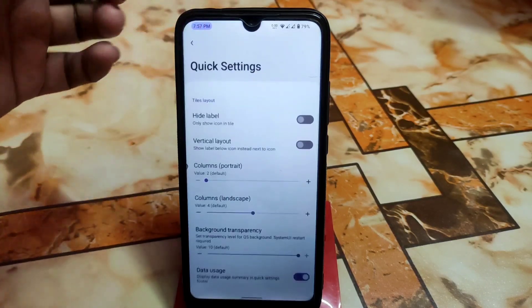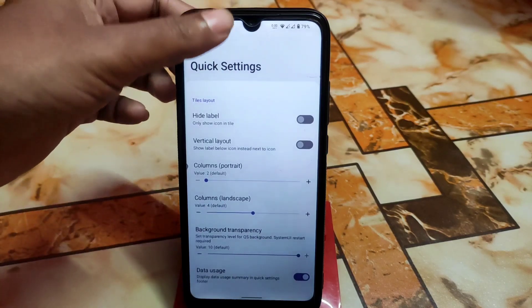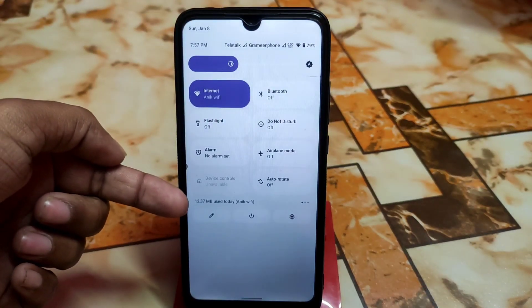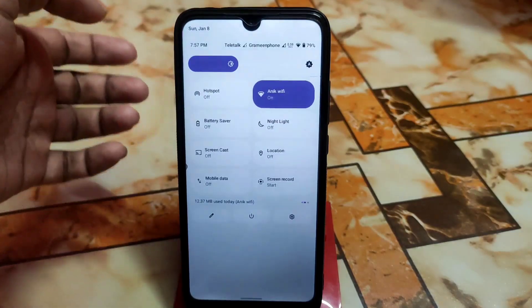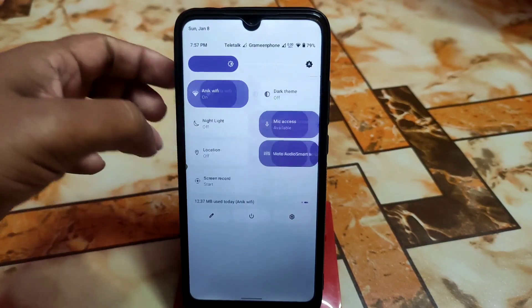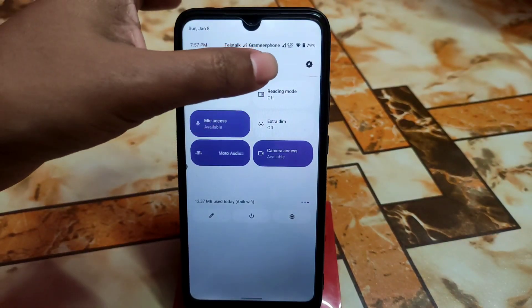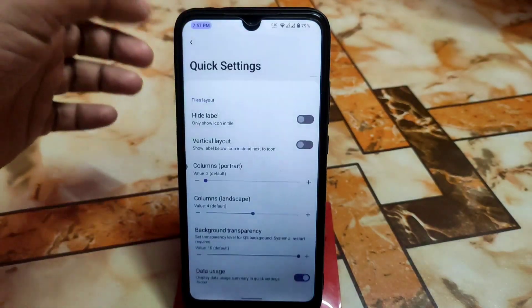We have the normal customizations, and in quick settings the background transparency can be changed. You can also check your data usage here. All possible toggles are included in the control center so you can easily use them. Extra dim, dark mode, night mode, and reading mode are all working with no issues.